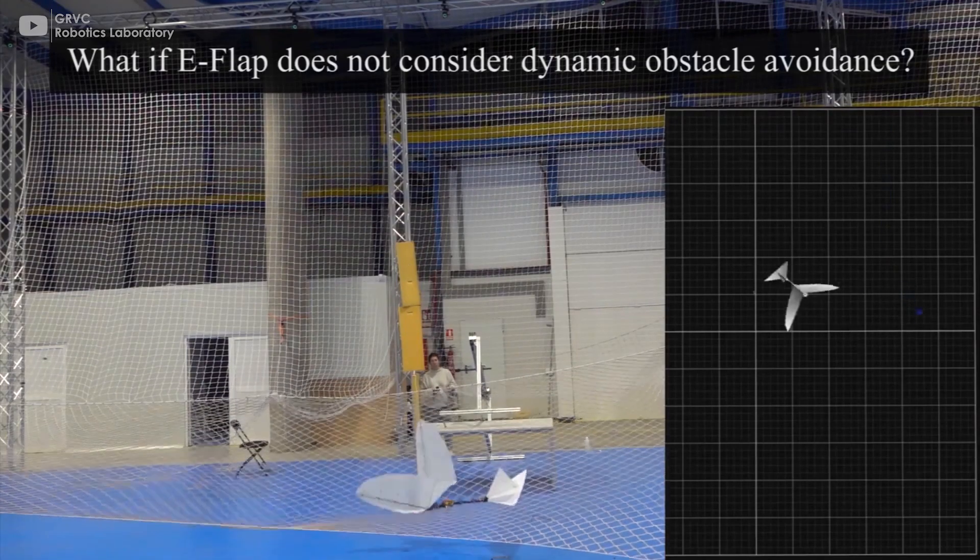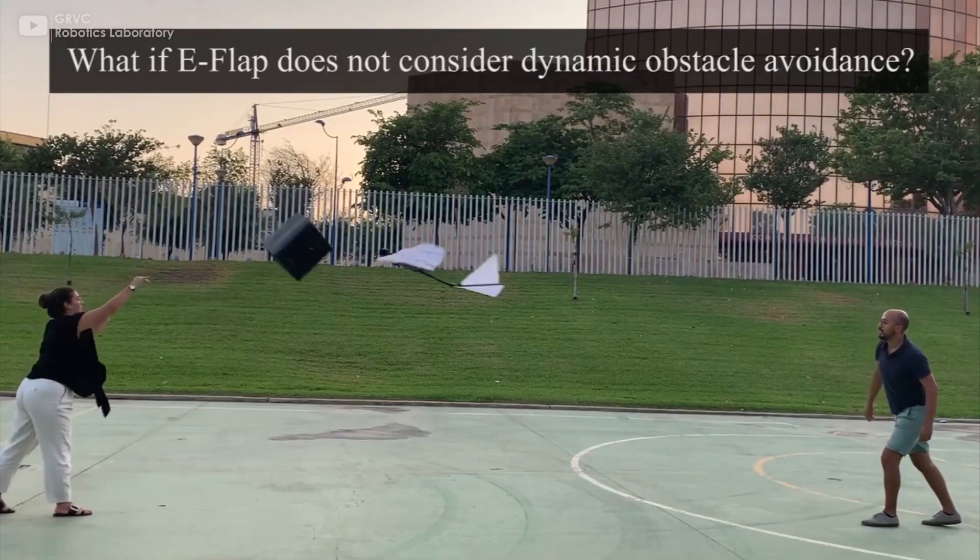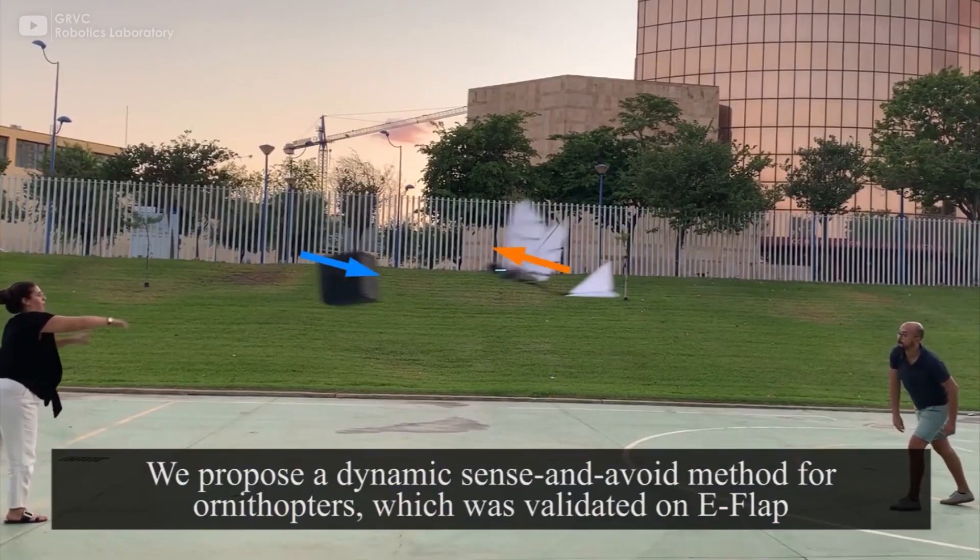Charged with a perception module, the robot is capable of taking maneuvers based on the environment and the task assigned.